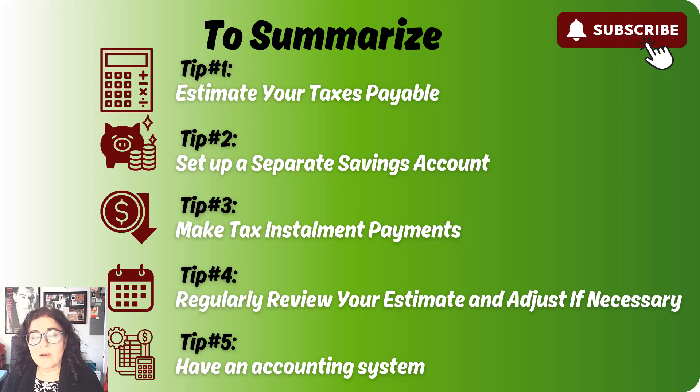Number four, review and adjust your tax situation quarterly. And five, stay organized — have an accounting system, whether it's a spreadsheet or accounting software. This is going to help you tremendously in terms of figuring out what your tax liability is.